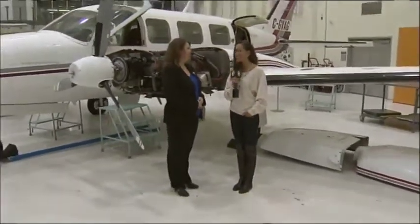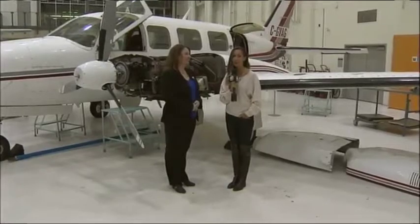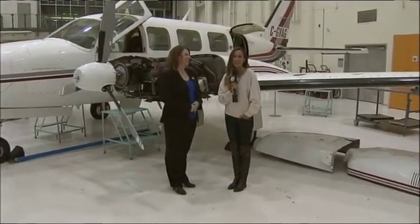Do you need to come in with a mechanical background? No, we'll teach you the difference between a Phillips and a flat-head screwdriver. There you have it — I don't know the difference between a Phillips and a flat-head screwdriver, I think I've seen a flat-head maybe once or twice. Thank you so much, Lisa. I'll be learning all of those things here this morning at the SAIT Aero Center.